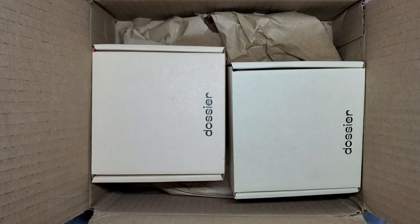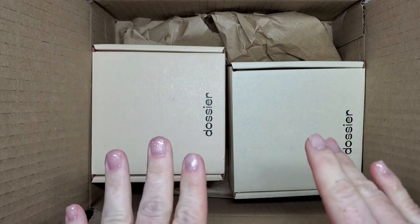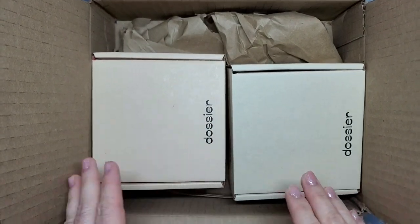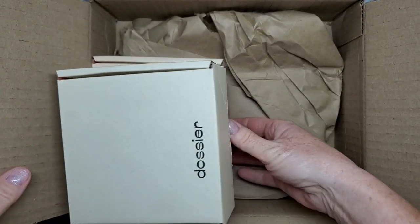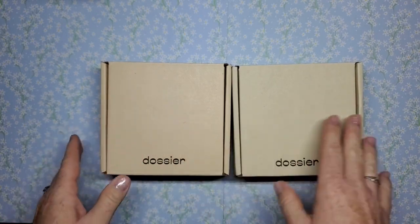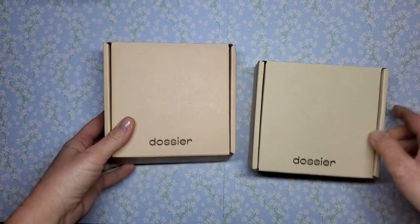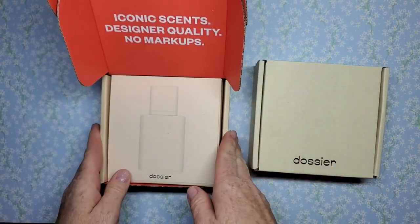Hi everyone, welcome back to my channel. I have something a little different here that I'm going to do first before I get into the nail set. Dossier contacted me and asked if I would like to try two of their fragrances, so I said yes. I got to pick out two fragrances and they had a lot to choose from. I'm going to go ahead and show you — these are the little boxes that they come in.